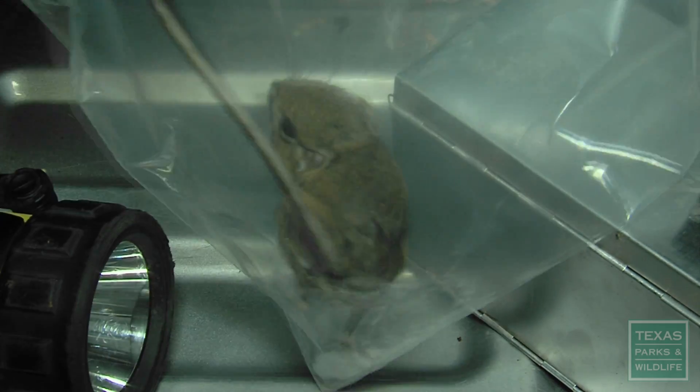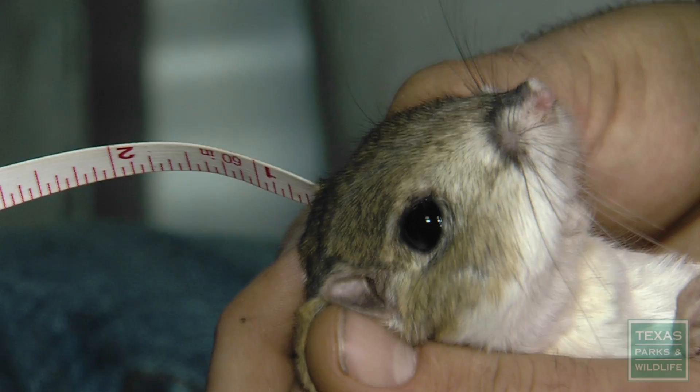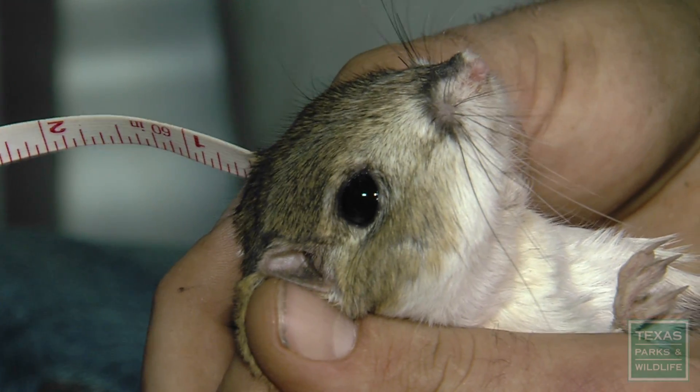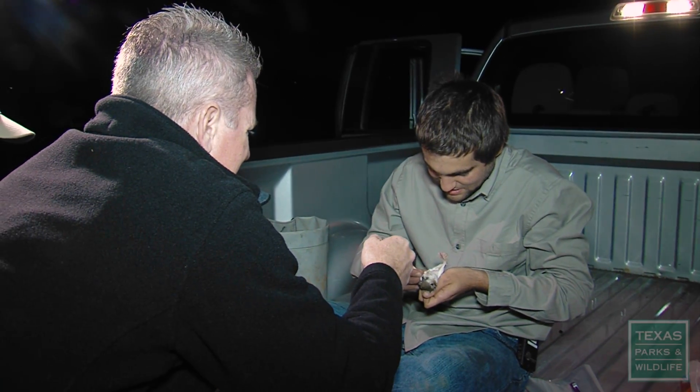Two kangaroo rats. Pretty quick. We'll take a few hairs off to get a DNA sample — sorry, buddy. Then we're going to weigh him. Ninety-three grams. And then we're going to get some standard length measurements on him. Forty-two millimeters for hind foot. One-eighty-eight on the tail. Right at two-ten on the tail.